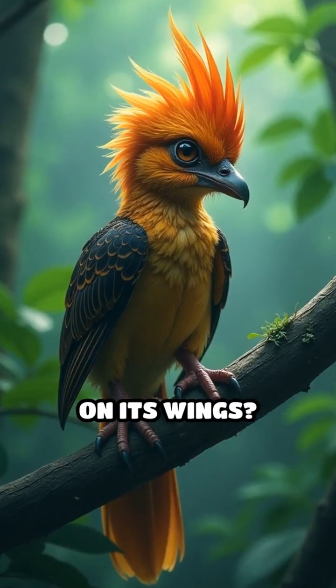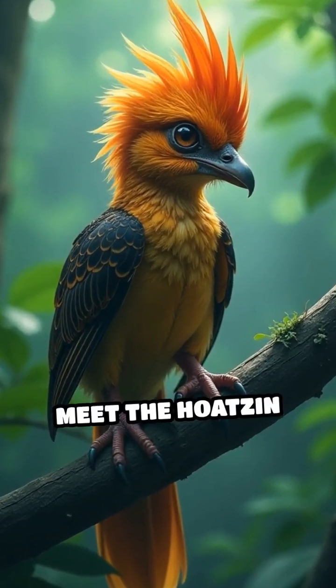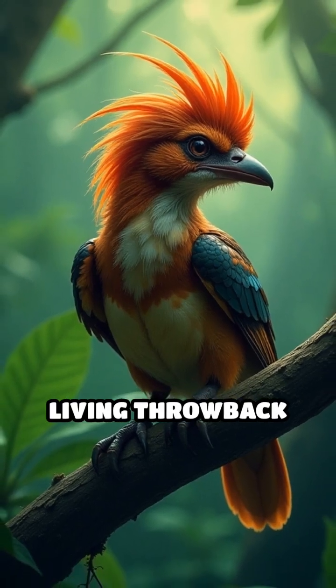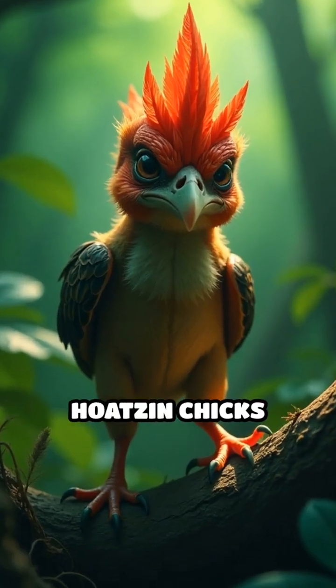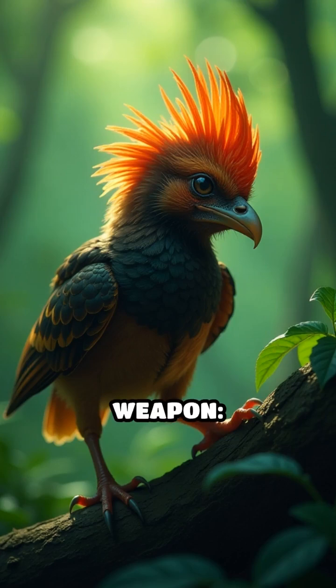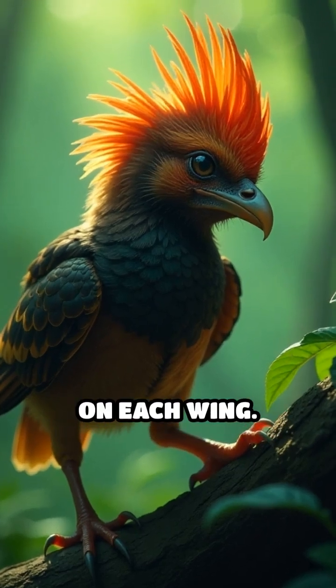Have you ever seen a bird with claws on its wings? Meet the Hoatzin chick, nature's living throwback to the age of dinosaurs. Deep in the Amazon rainforest, Hoatzin chicks hatch with a secret weapon: two sharp claws on each wing.